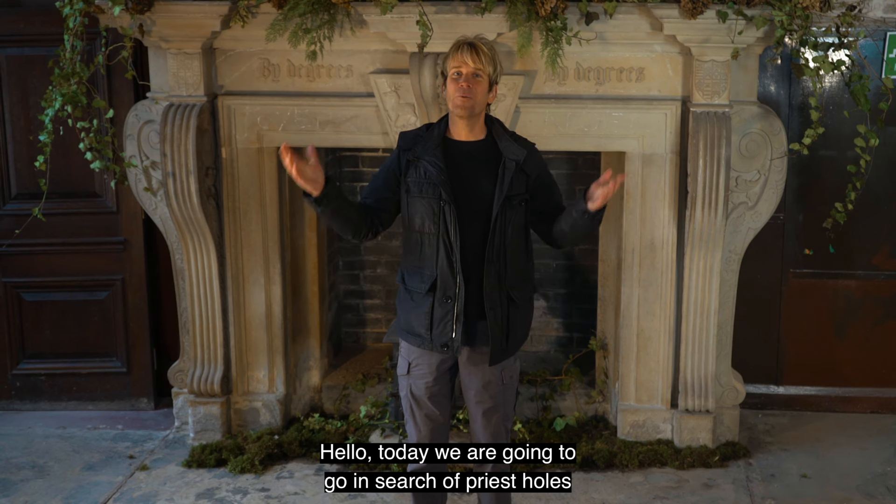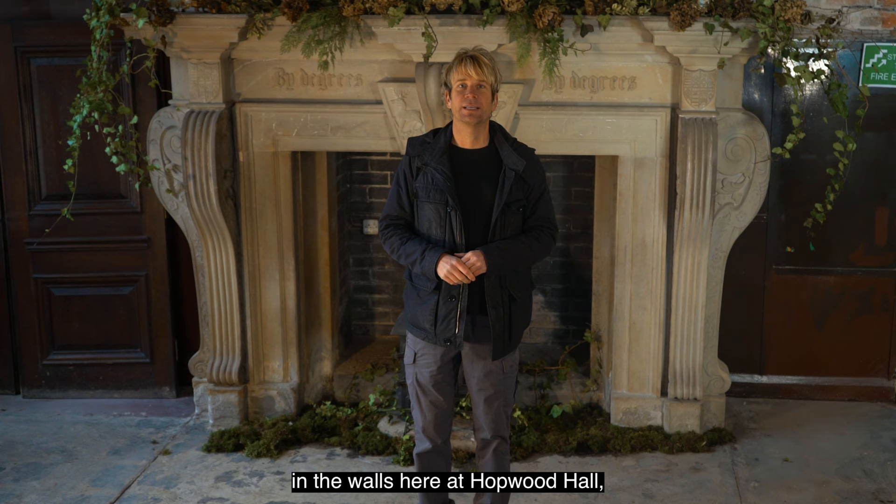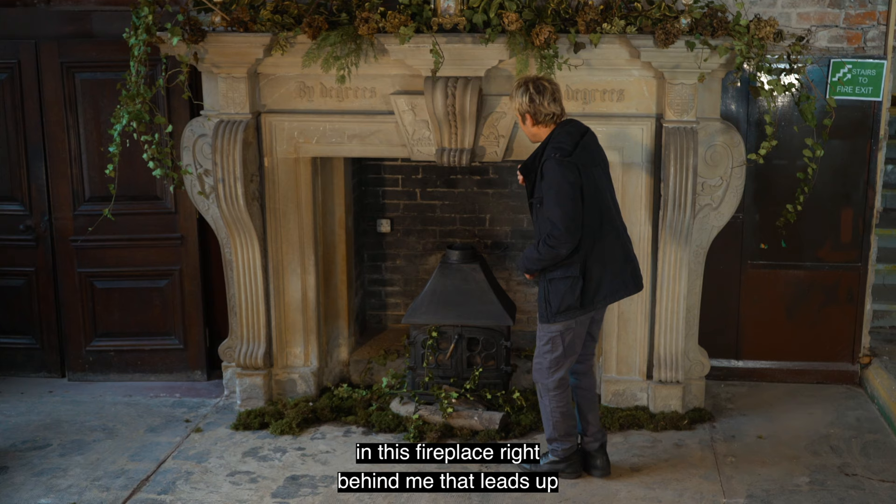Today we are going to go in search of priest holes from the 1500s and 1600s that we believe are in the walls here at Hopwood Hall. We think there might be an entrance in this fireplace right behind me that leads up into the priest hole behind it.